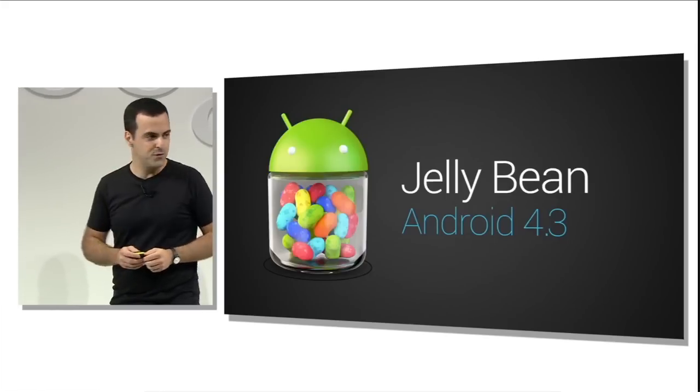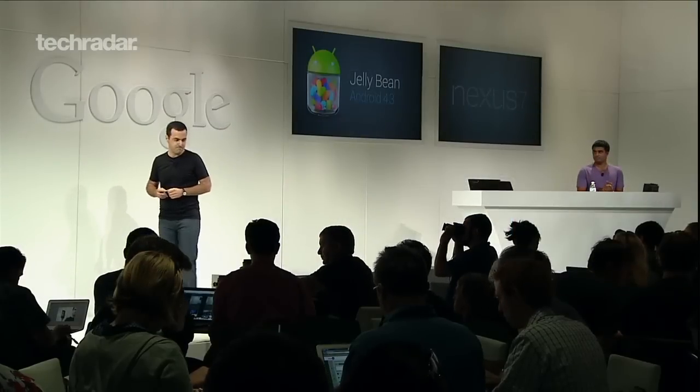Android 4.3 recently arrived on the new and old Nexus 7, as well as the Nexus 4 and 10, but is yet to reach other devices. It'll also be coming soon to the HTC One and Galaxy S4 Google Editions, with HTC saying it'll push it out to devs by the end of the month.